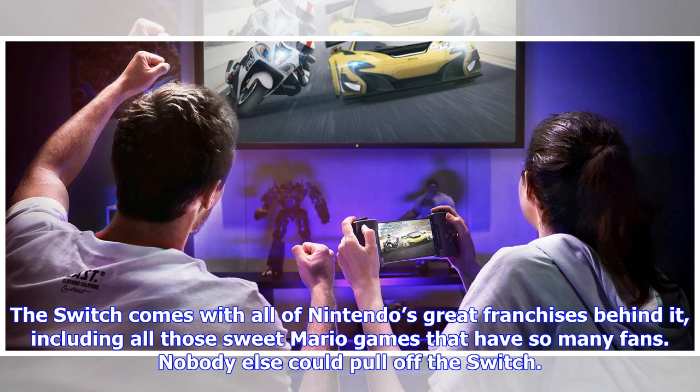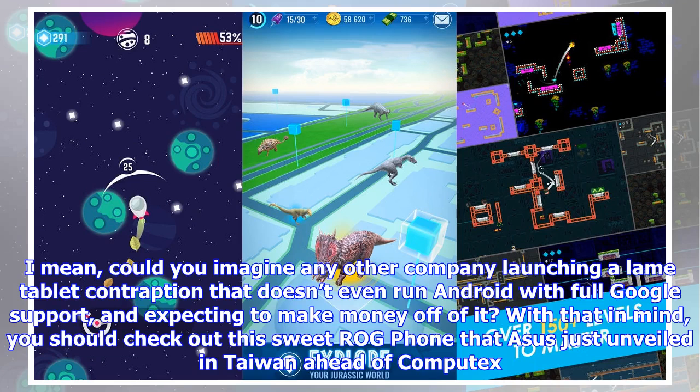Nobody else could pull off the Switch. I mean, could you imagine any other company launching a lame tablet contraption that doesn't even run Android with full Google support, and expecting to make money off of it?